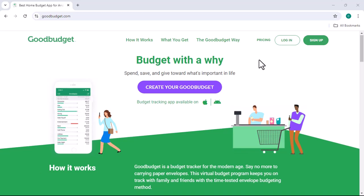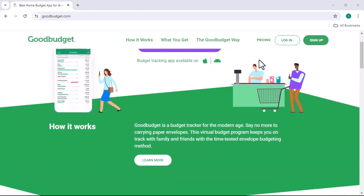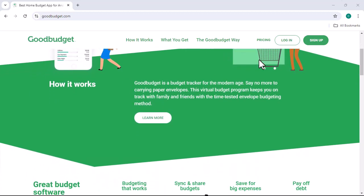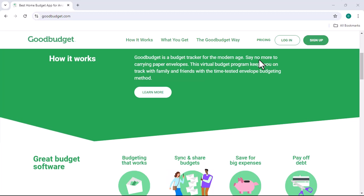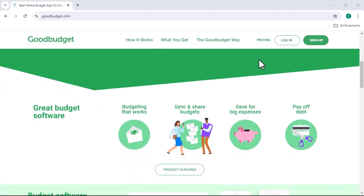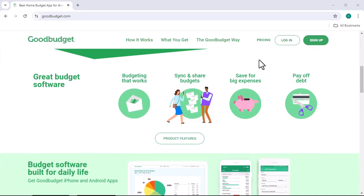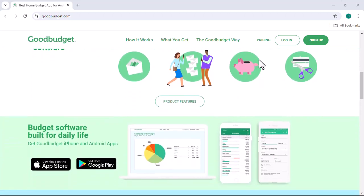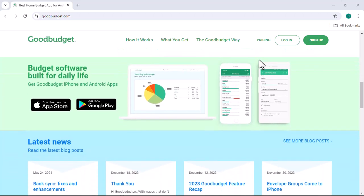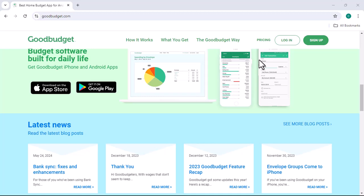Have you ever felt like your money is just slipping through your fingers? Like no matter how hard you try to budget, you just can't seem to make it work? Well, you're not alone. Millions of people struggle with managing their finances, and that's where budgeting apps come in. One popular option is GoodBudget. But is it the right choice for you? Let's dive in and explore the GoodBudget pros and cons.